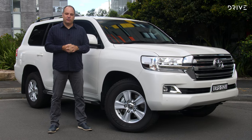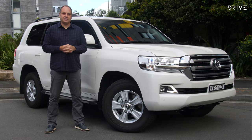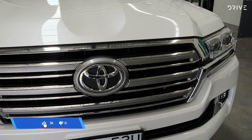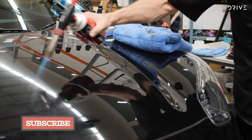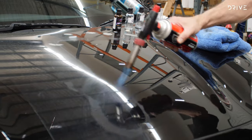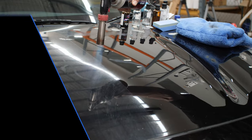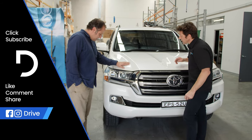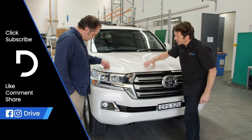Go to drive.com.au for all the updates. If you've enjoyed this video, don't forget to hit like and subscribe so you can stay up to date with all of our latest video content. You can find out all the information about the ceramic paint protection that we've used, including as many of your questions answered as we could possibly think of, over at drive.com.au.